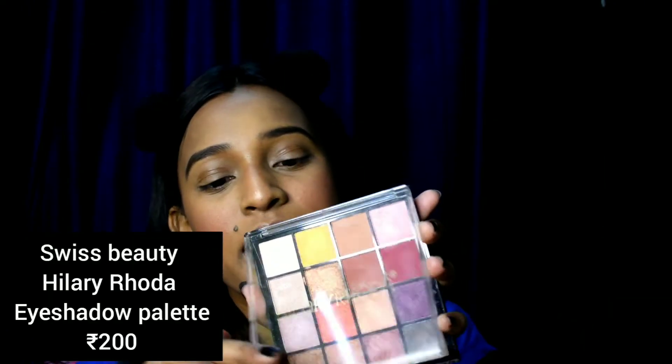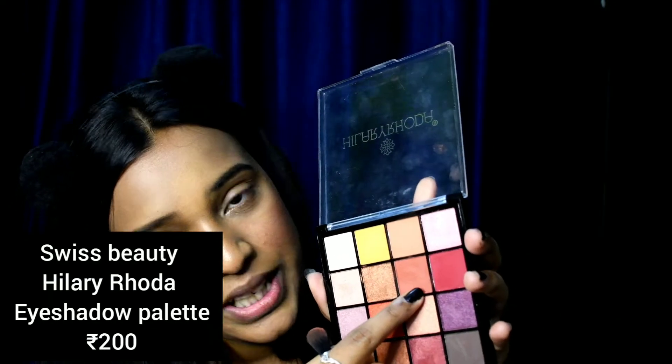I'm done with my base makeup, as you can see, and let's move on to our eyes. I'm taking this Swiss Beauty Valley Hillary Rhoda palette and grabbing this brown shade right here — it's 200 rupees and the pigmentation is bomb, as you can see. I have taken the brown shade and I'm blending it outwards.